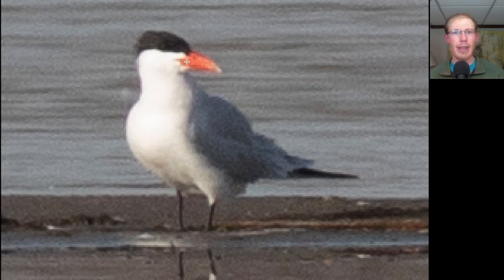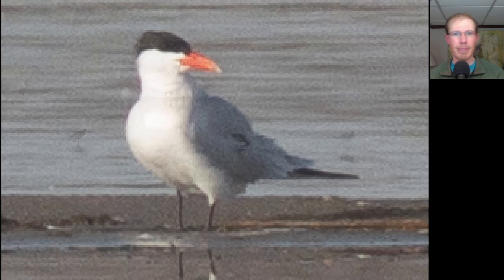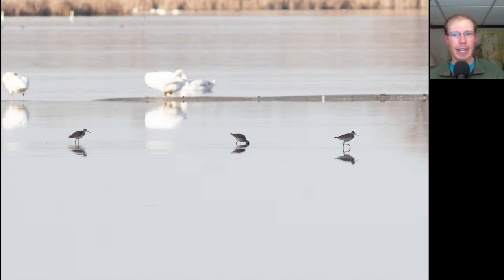Here we have a large tern with a thick orangish-red bill. This is a Caspian Tern. Here we have three large sandpipers that were fairly heavily marked down the sides and have long bills. These are Greater Yellowlegs and they were our first of the season.